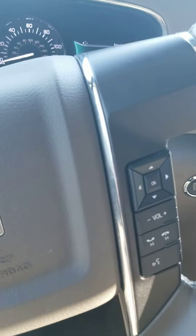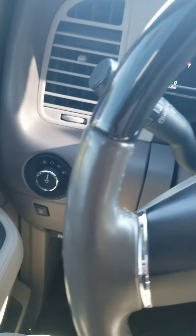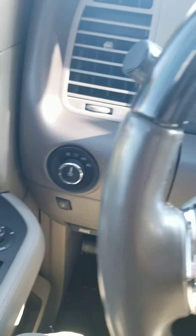Let me know if you're interested in coming in to see it, as this vehicle is not going to last long. This is Rodrigo Rod Saleh with North Park Toyota. 210-995-8181. Thank you.